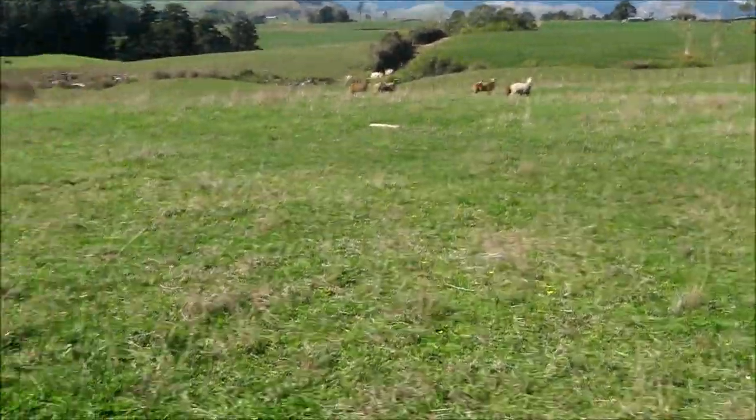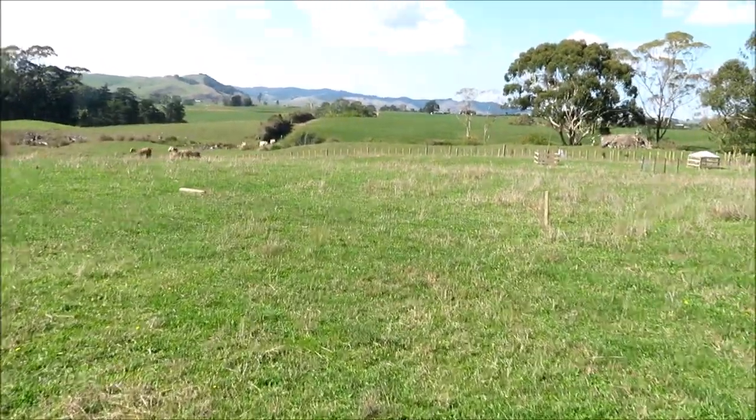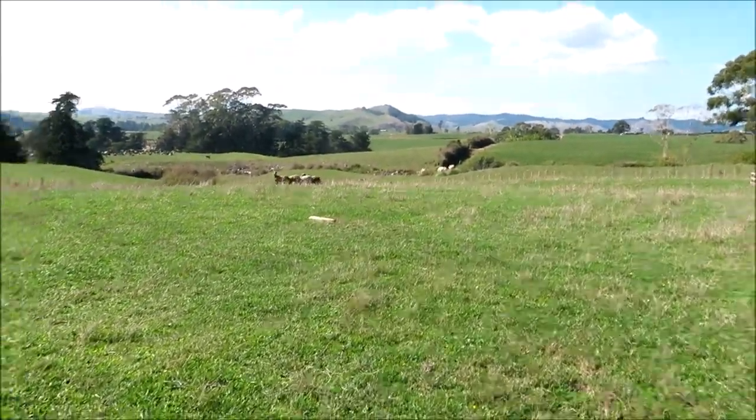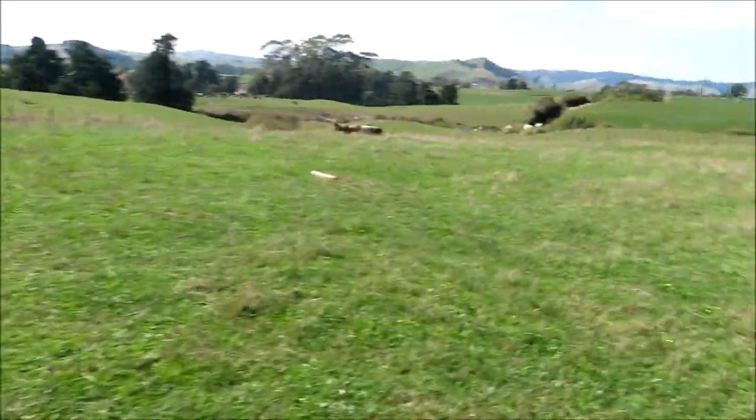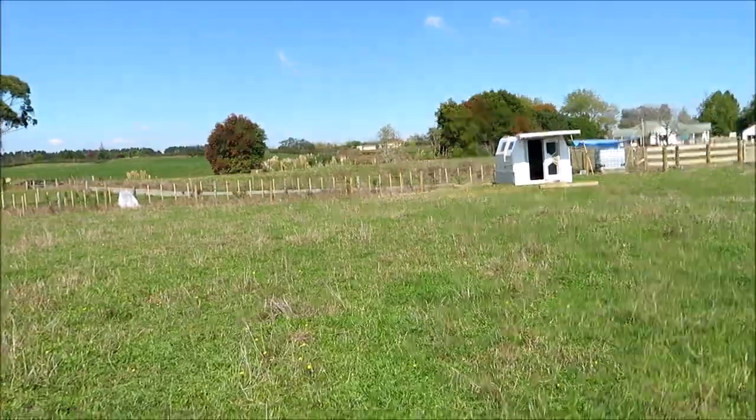In this area here, sort of near the middle of the land, is where we're planning to put a house. That's in the works but it takes a little bit to get that sort of thing going. Over here is the main stuff that we've been working on.